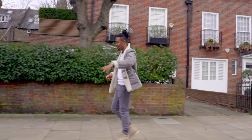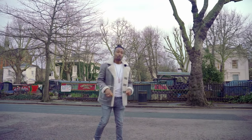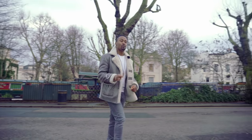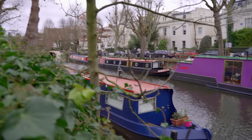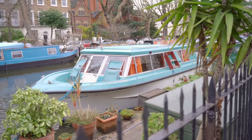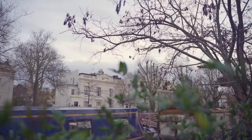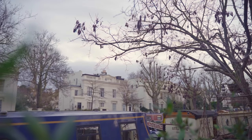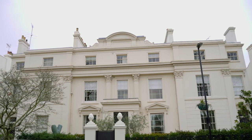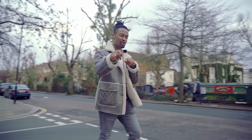There is no way we can be in W9 and not mention Little Venice. You've got the Grand Union and the Regent's Canal which join here, and you also have the Rembrandt Gardens just to chill out. Some of the properties overlook the canal from a Regency period — terraced properties with white stucco-fronted exteriors that have stood the test of time since the 19th century.